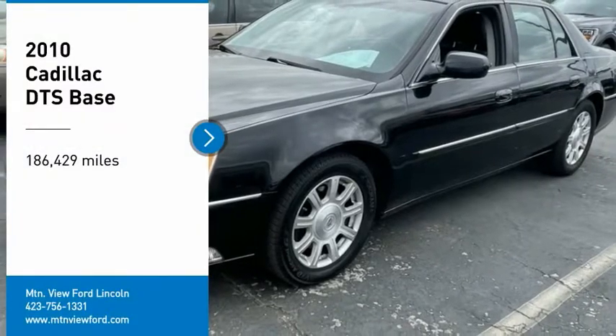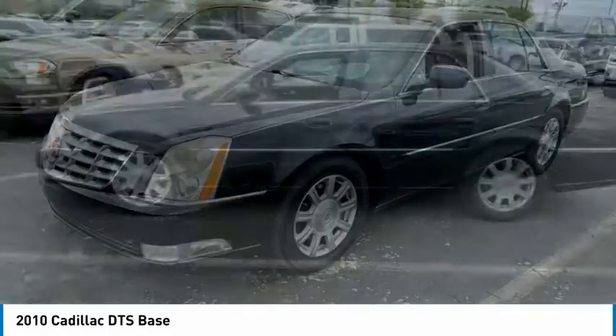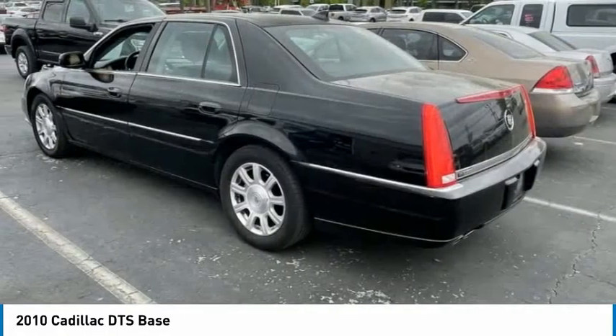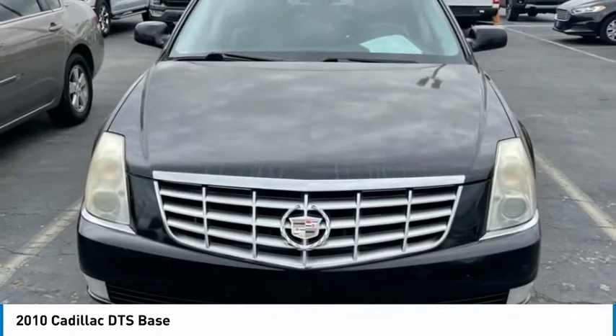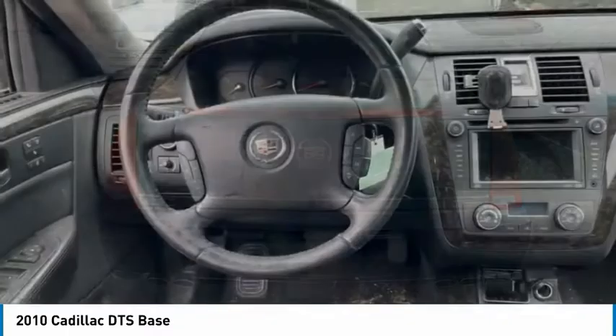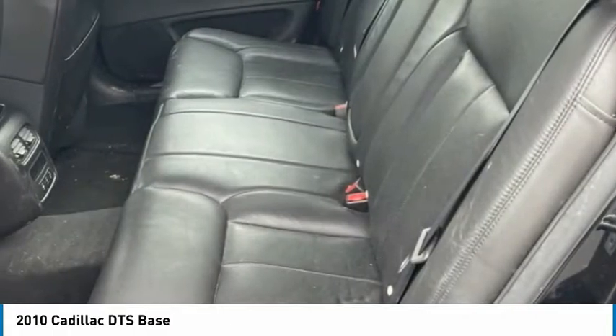Take a ride in the 2010 DTS. Elegant and responsive, the distinctive and well-appointed DTS continues the Cadillac tradition of luxury. With enough storage space to compete with an SUV, a gentle floating ride, and a powerful V8 engine, the DTS lets you have it all. Here are some of this vehicle's great options.